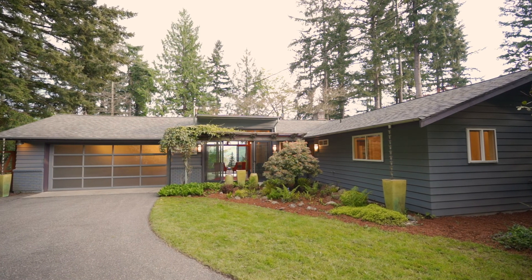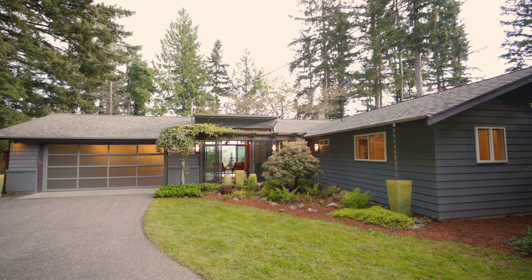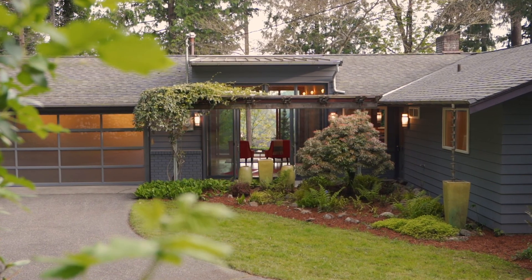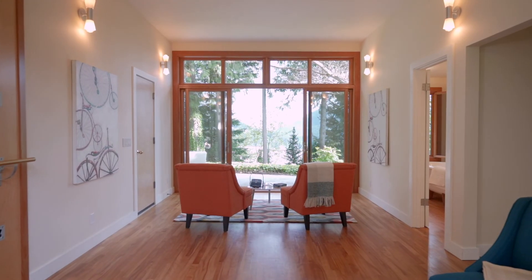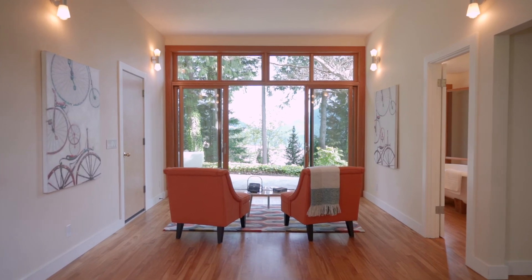The home was originally crafted in 1965 but had a studs-out remodel in 2008. The ceilings were raised in this breezeway to allow installation of floor-to-ceiling windows, inviting in stunning views of Tiger Mountain in the Issaquah Valley.